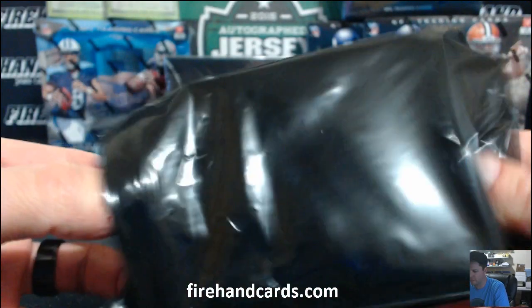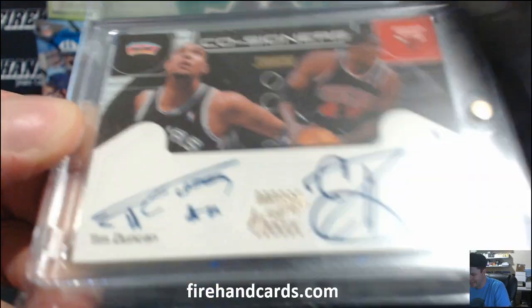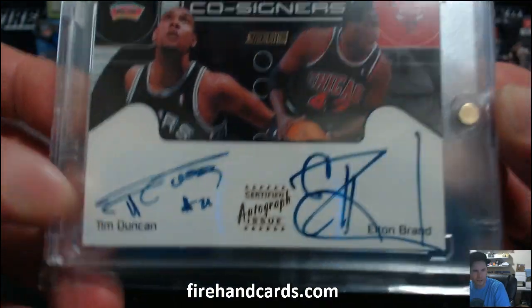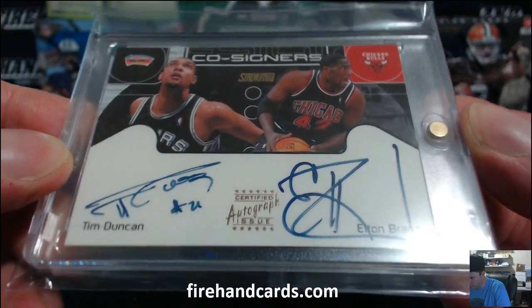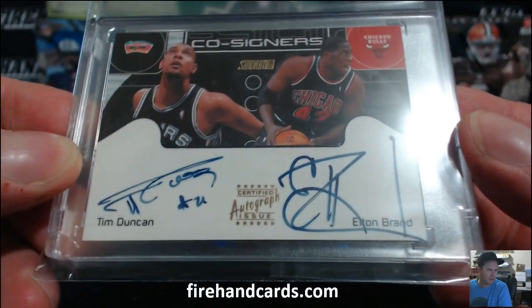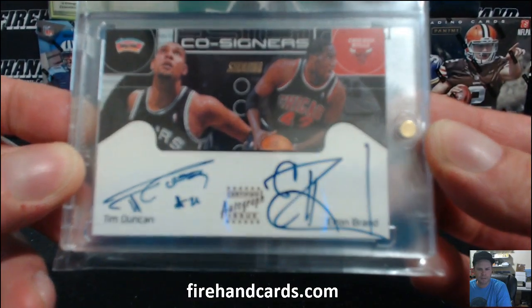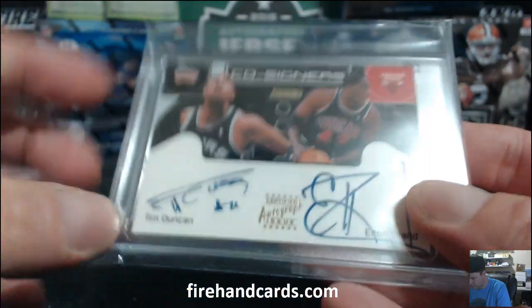Oh boom! Pack two. Wow — Tim Duncan and Elton Brand Duel. Rare Duncan auto, Co-signers. Spurs and Bulls. Spurs Grell and Bulls make a 105. Wow, rare Duncan auto, Spurs.